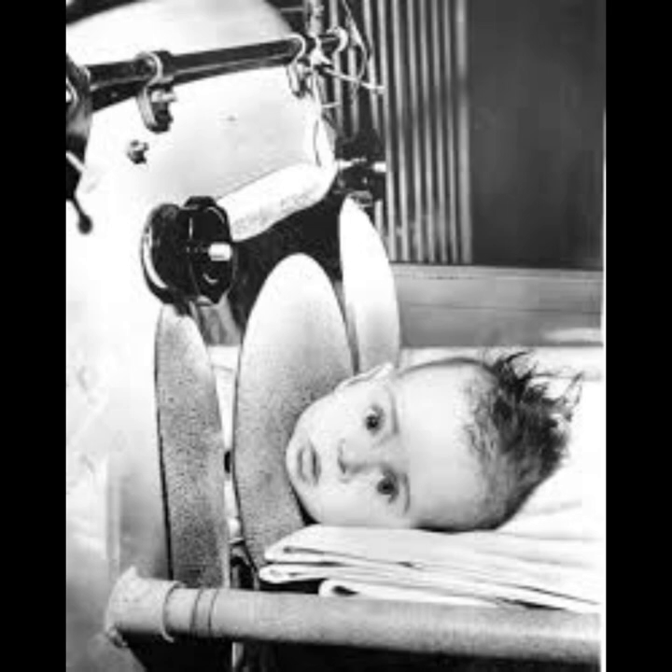During the polio epidemics in the first half of the 20th century, many individuals affected by the disease, including notable figures, used iron lungs for respiratory support. Franklin D. Roosevelt, the 32nd President of the United States, contracted polio in 1921. While his specific use of an iron lung is debated, he did use other forms of respiratory assistance, including a wheelchair equipped with a breathing apparatus. Canadian musician Neil Young had polio as a child and used an iron lung during his recovery. He later became a vocal advocate for polio vaccination.